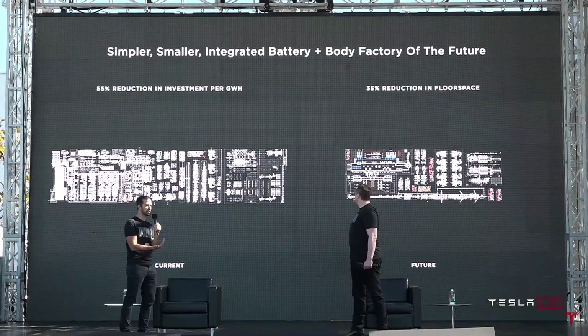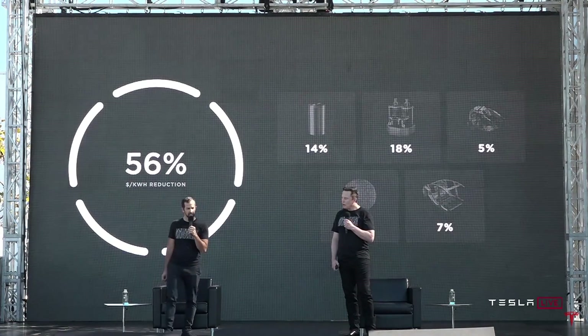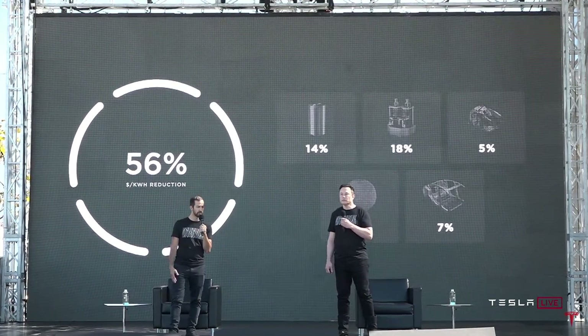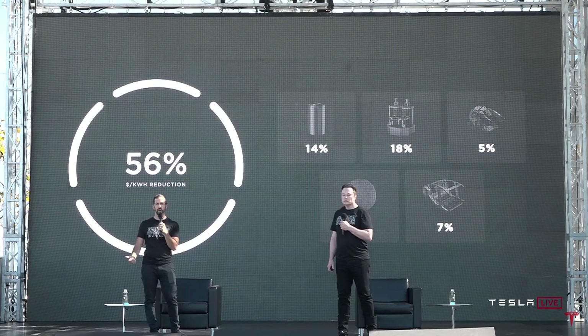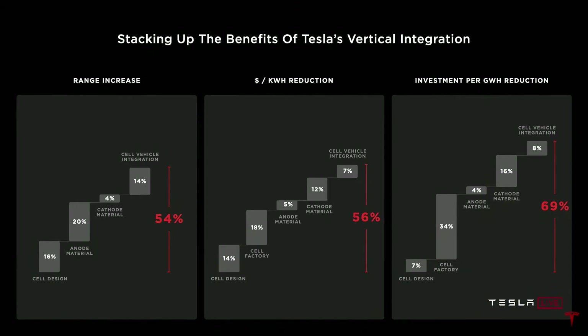This results in a 10% mass reduction in the body of the car, a 14% range increase, and 370 fewer parts. Any cars that do not take this architecture will not be competitive. We're looking at over 50% reduction in investment per gigawatt-hour and a 35% reduction in floor space. The structural battery is worth another 7% dollar-per-kilowatt-hour reduction at the battery pack level, bringing our total reductions to 56% dollars per kilowatt-hour. Stacking it all up: up to 54% increase in range, 56% reduction in dollars per kilowatt-hour, and a 69% reduction in investment per gigawatt-hour.